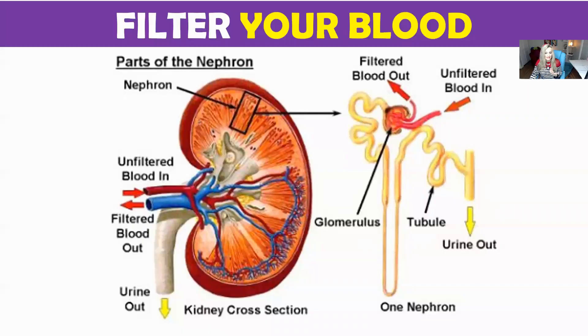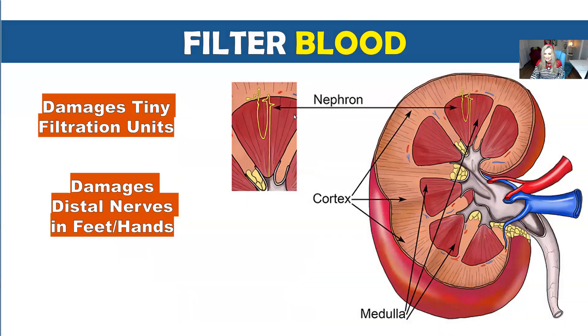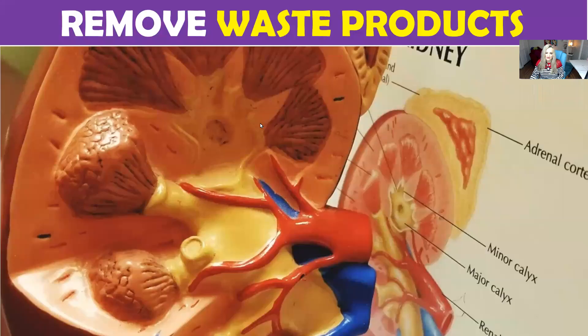I first want to talk about what the kidneys do. The kidneys filter your blood and they filter, in fact, about 180 liters of fluid every single day. Our kidneys have these little filters in them, and all of the blood is filtered through that. Our kidneys are put through a lot. There are these tiny little filtration units called nephrons, and when these get damaged over time, they can cause havoc in the body.